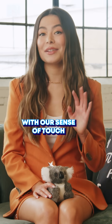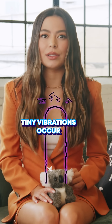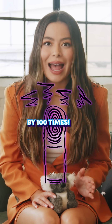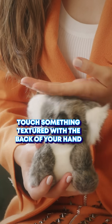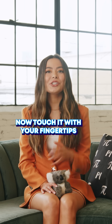Fingerprints also help us with our sense of touch. When skin makes contact with an object, tiny vibrations occur. Fingerprints increase the sensitivity to those sensations by 100 times. You can test this fact like this — touch something textured with the back of your hand, now touch it with your fingertips.